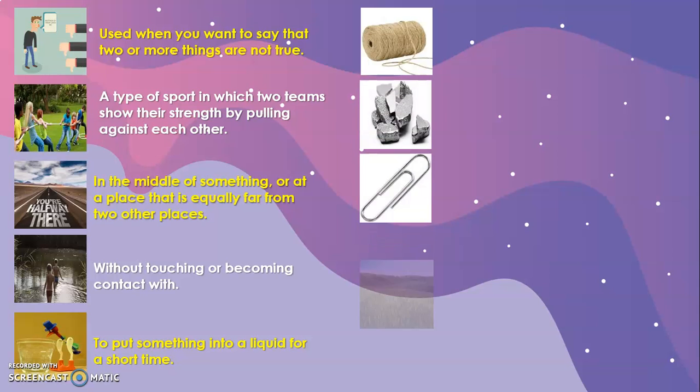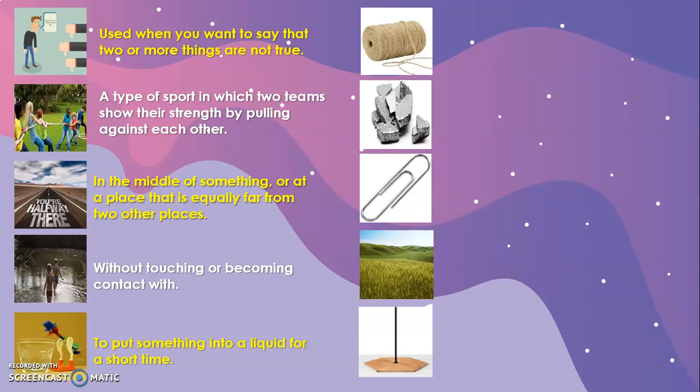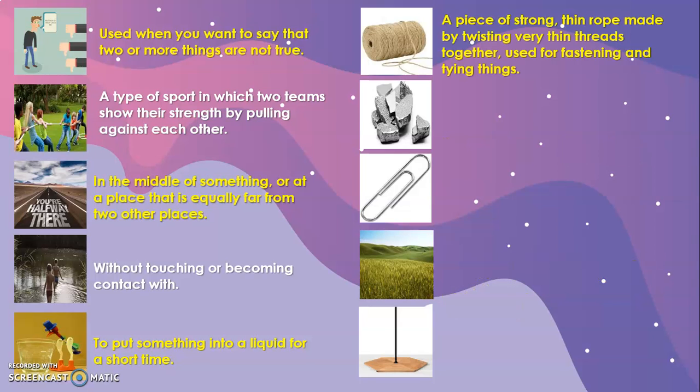Let's continue with the next five words. String is a piece of strong, thin rope made by twisting very thin threads together, used for fastening or tying things. When you move to a new place and put things together in boxes, you use tape, but you also use this kind of string to attach and join different objects so they stay in place.